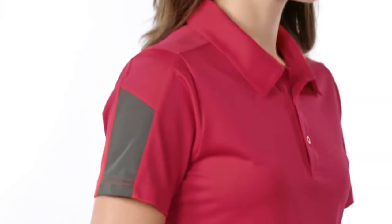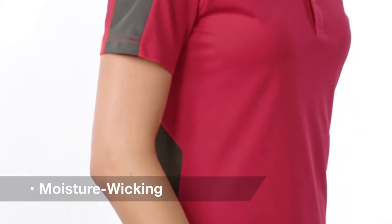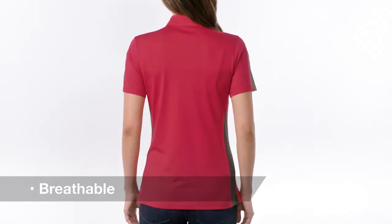Color blocking at the sleeves and sides along with an understated texture give this snag-resistant, moisture-wicking polo plenty of sporty interest without sacrificing breathability.